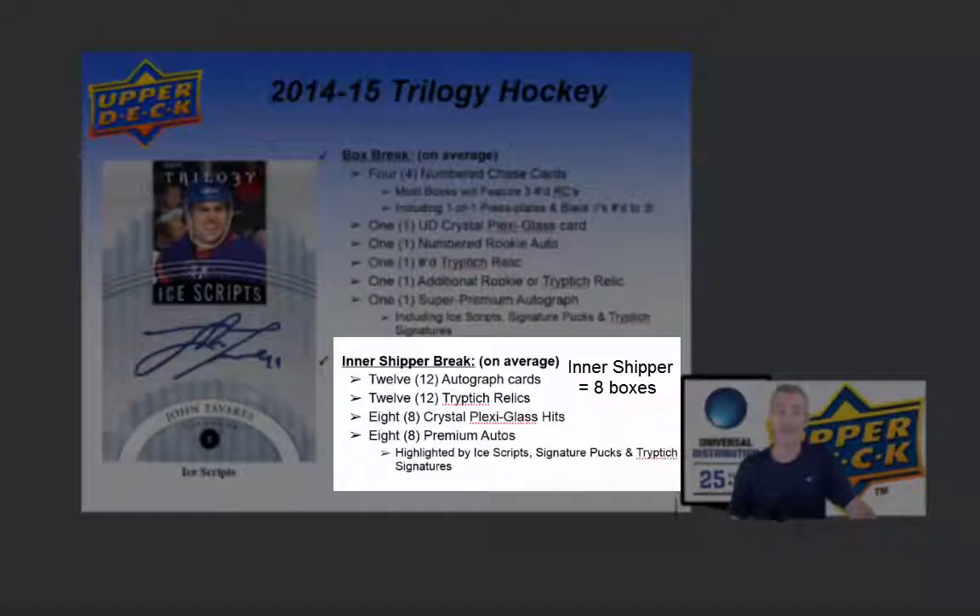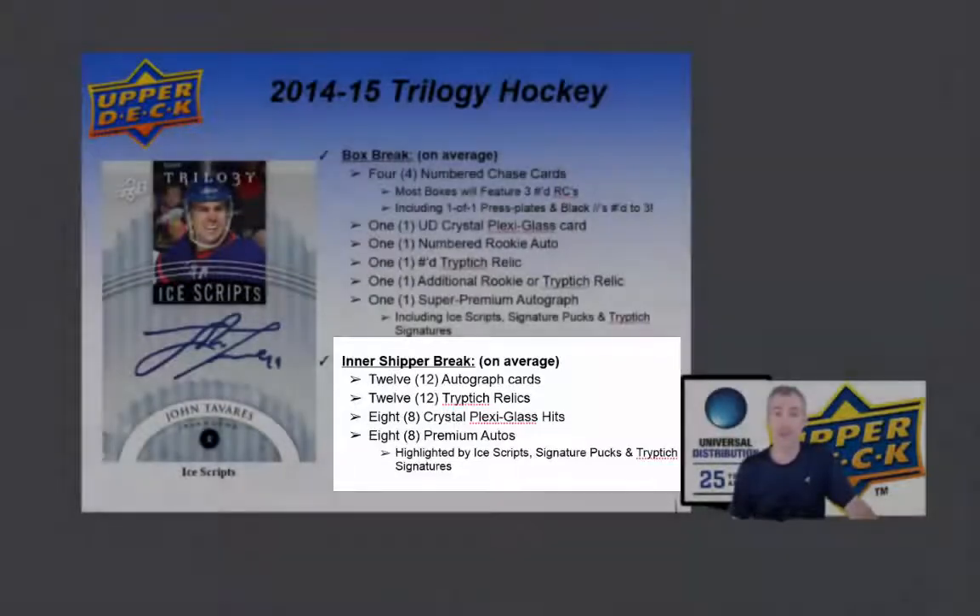The inner shipper break: look for 12 autograph cards, 12 triptych relics, 8 Crystal Plexiglass hits, 8 premium autographs highlighted by Ice Scripts, signature pucks and triptych signatures.